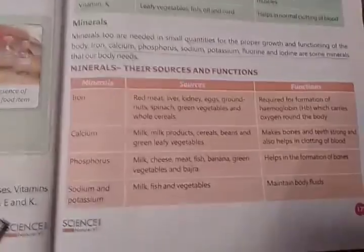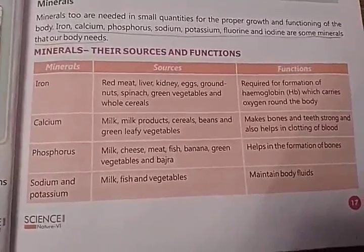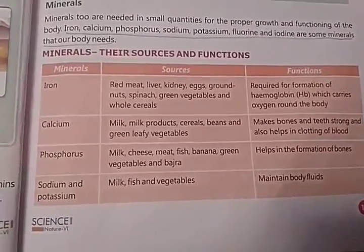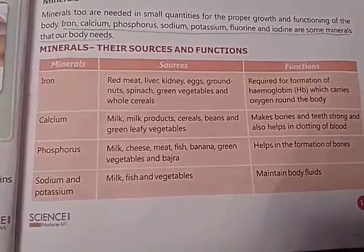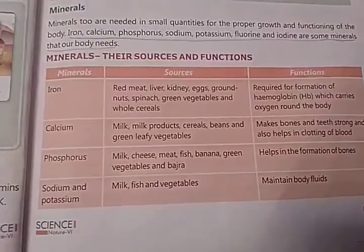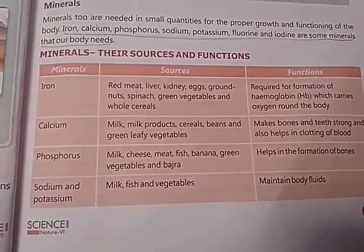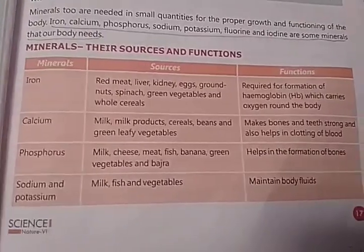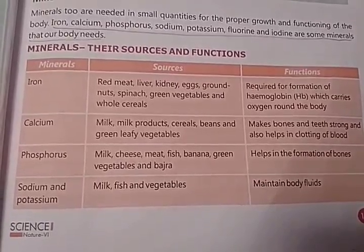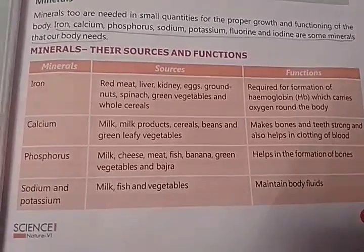Here is a table showing the name of the mineral, its sources, and functions. The sources of iron are red meat, liver, kidney, eggs, groundnuts, spinach, green vegetables, and whole cereals. Its function is that iron is required for the formation of haemoglobin, which carries oxygen around the body.